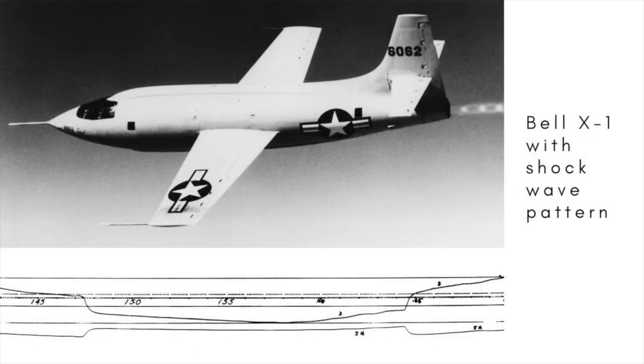The first X-Plane, X standing for experimental, was conceived in 1944 at the tail end of World War II by the US Army Air Force and the National Advisory Committee for Aeronautics, the forerunner of NASA. Its goal was straightforward: to break the sound barrier.